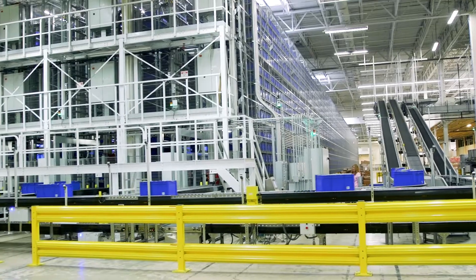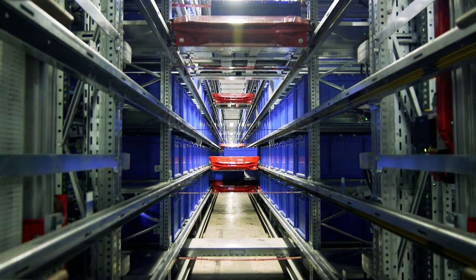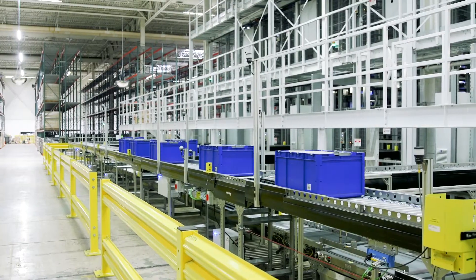The Cyclone Carrier system installed in the DC by Swisslog consists of four aisles and eight levels, with inbound and outbound vertical conveyors on each aisle.